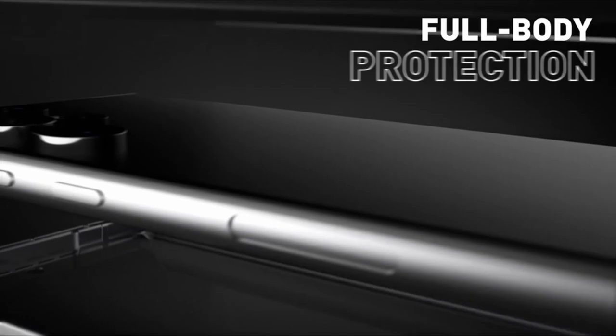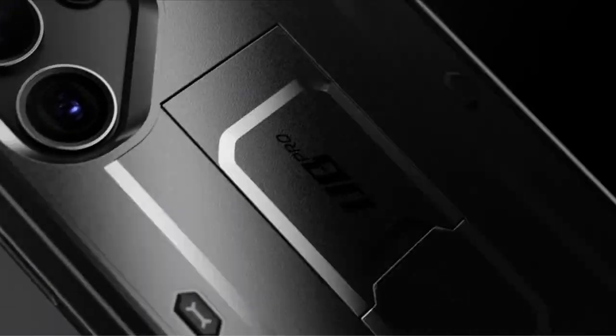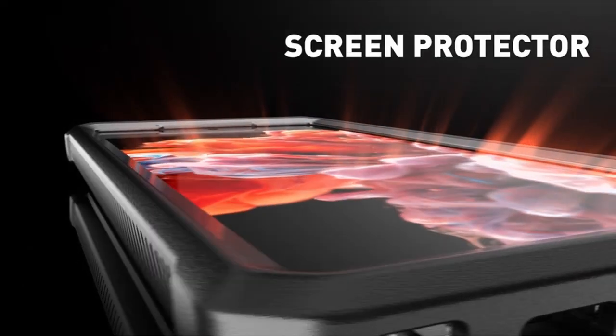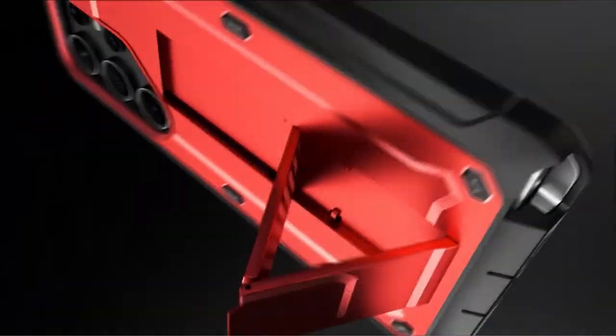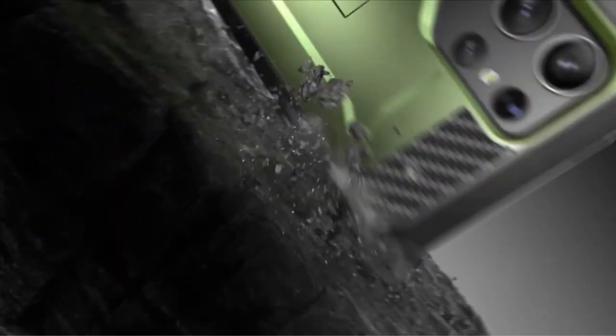Crafted from multi-layered TPU and polycarbonate materials, the Ubi Pro provides unrivaled drop protection, safeguarding your device against accidental bumps and falls. Trust the Subcase Ubi Pro to keep your Samsung S24 Ultra safe and secure while maintaining its sleek appearance and functionality.